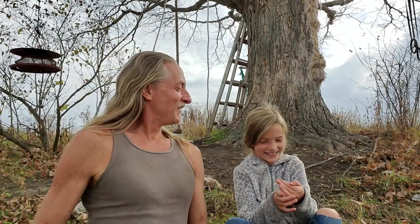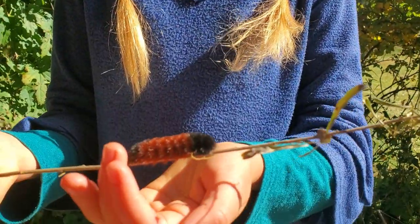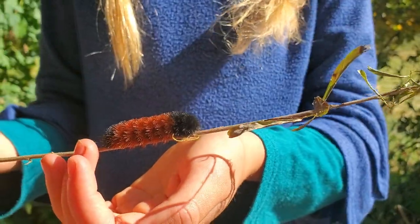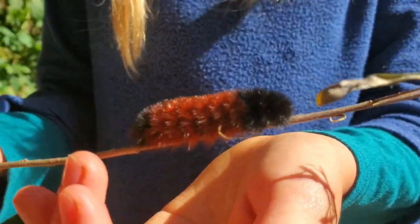So, a woolly bear — now, this is a worm? No. What is it? It's a caterpillar. She was pausing because she's trying to remember her childhood name for these, which is 'calipitter.' So these are calipitters.